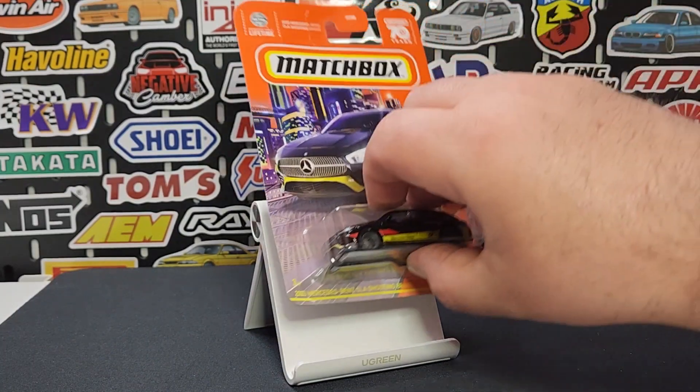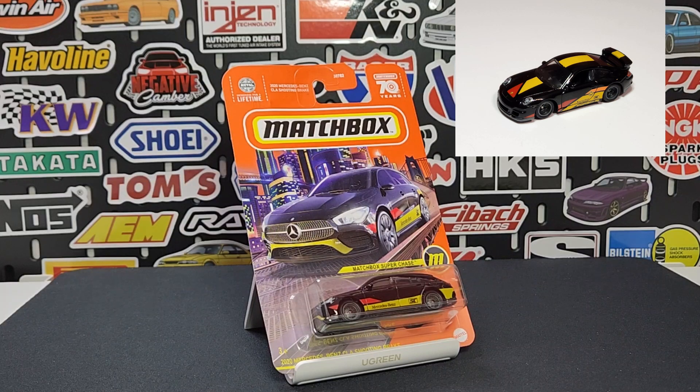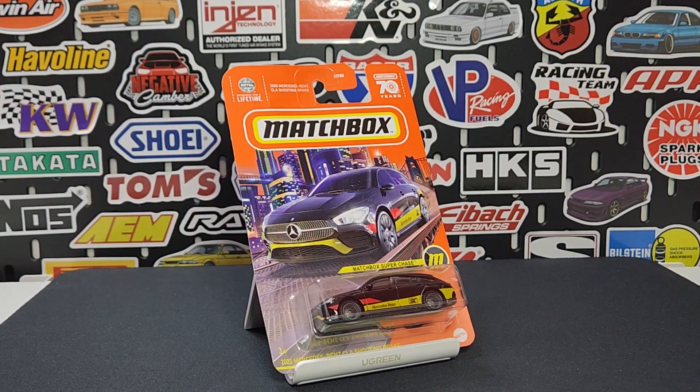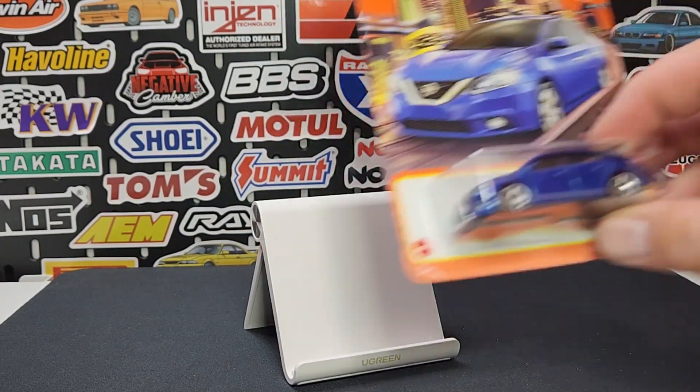If you are super lucky with this batch, you will pull the 2020 Mercedes-Benz CLA Shooting Brake super chase. This is the second super chase of the year — the first being the Ford Model A. This one dons the same style deco as the super Porsche from last year, so both German cars, which is a nice flavor.